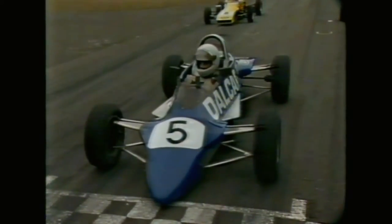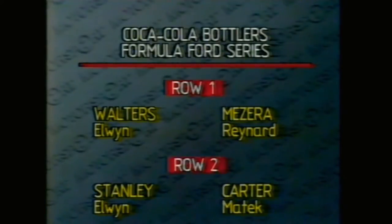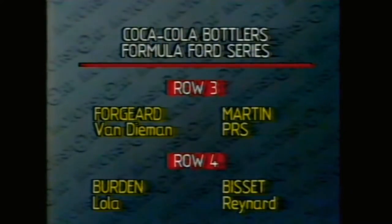Back at Amaroo Park, and Thomas Mazira in that ever-familiar spot — pole position for round four of the Motorcraft Formula Ford Driver to Europe series, which incorporates round three of the local Coke series. Alongside him is Jeffrey Walters. On the front row, Thomas Mazira with a time of 53.29, underneath his existing lap record. Alongside him Jeffrey Walters in car number two. The second row: Richard Carter carrying race cam, alongside him car 43 Dave Stanley.